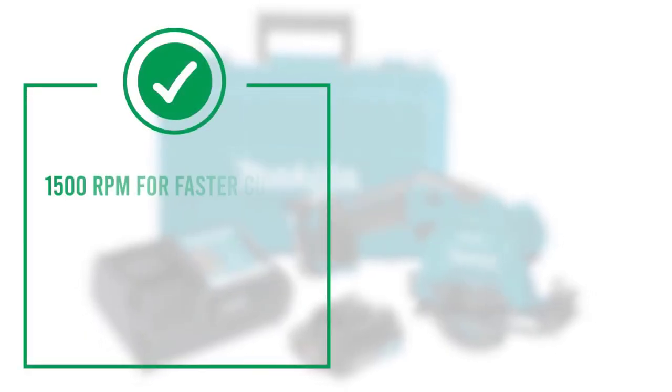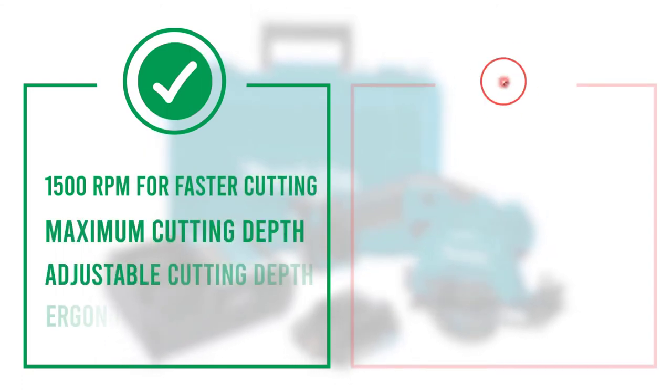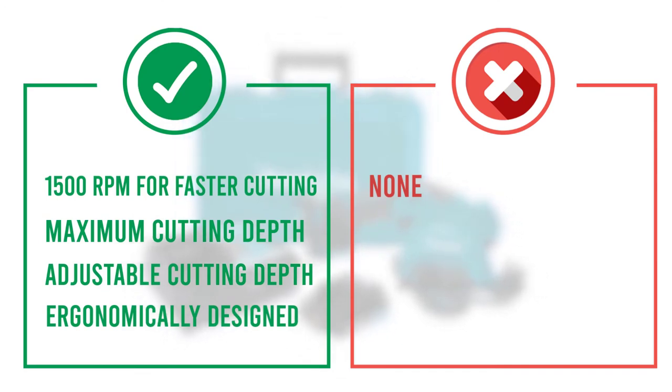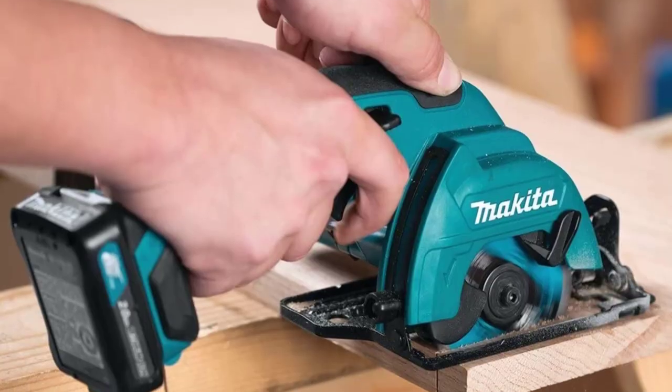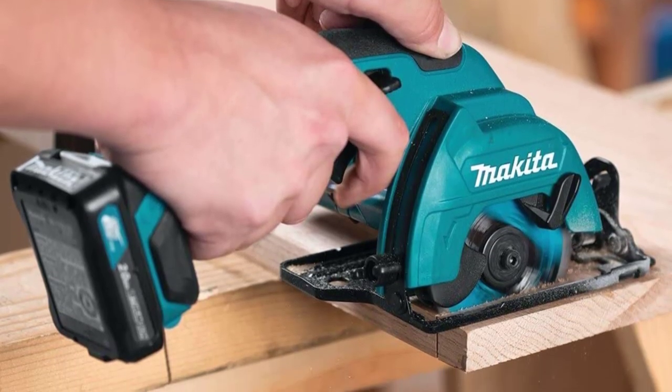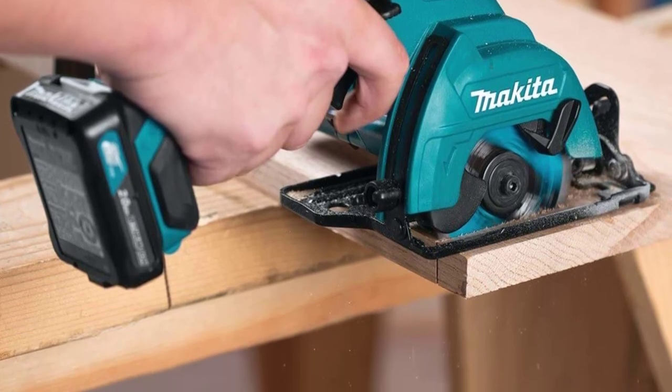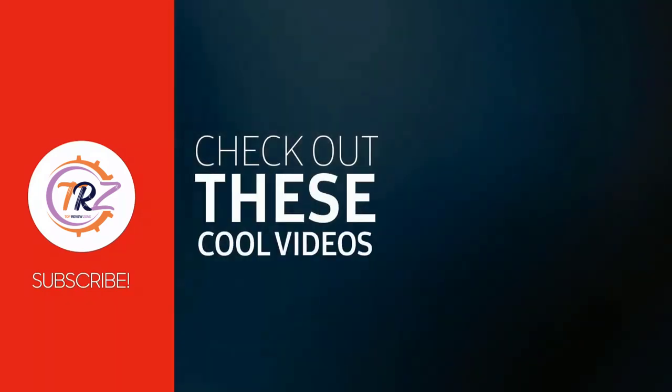The built-in dust blower helps keep the line of cut free of debris for increased accuracy. The ergonomically designed handle with rubberized soft grip provides increased comfort. It has a battery protection circuit that protects against overloading, over-discharging, and overheating. That was our list of the top 5 best compact circular saws. See you later.